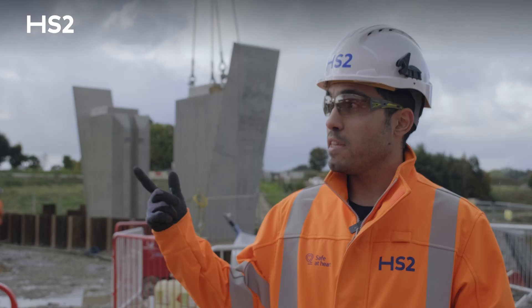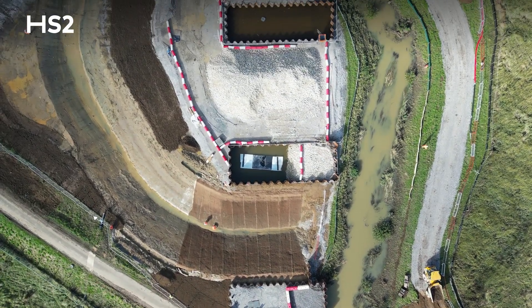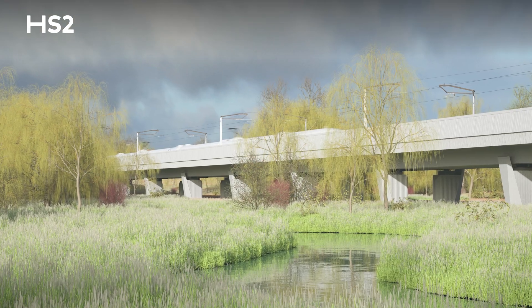The reason we are building the viaduct 5 to 6m high is because of the flood plain, so that no matter what weather conditions we face in the future, the HS2 train can continue to run on this viaduct.